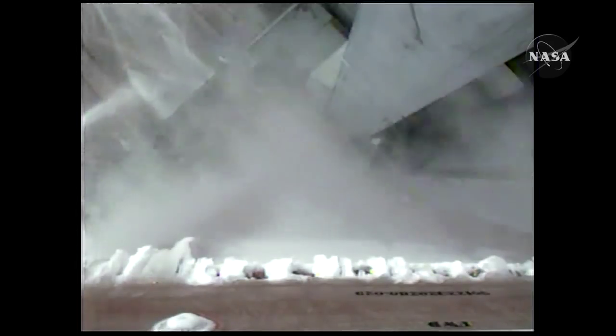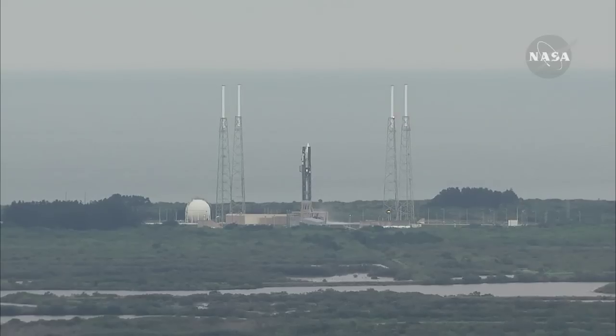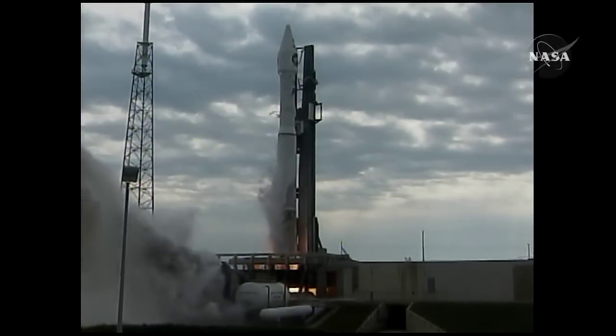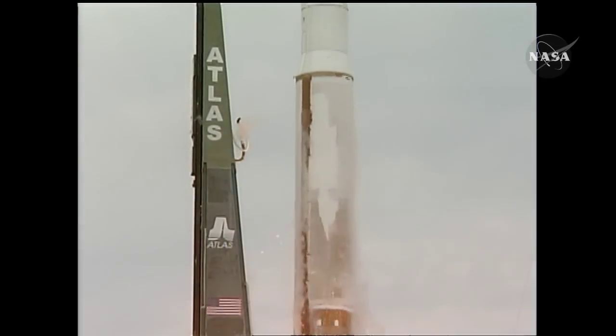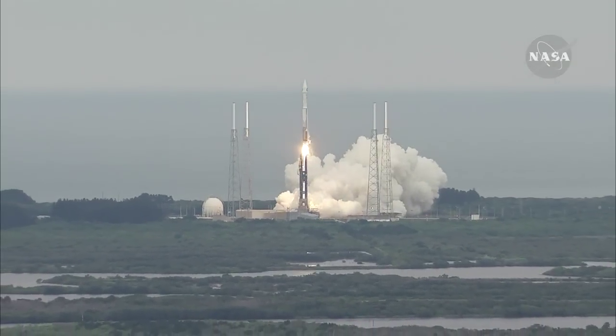T-minus 10, 9, 8, 7, 6, 5, 4, 3, 2, 1. Main engine ignition and liftoff of the Atlas V rocket with LRO and LCROSS — America's first step of a lasting return to the moon.